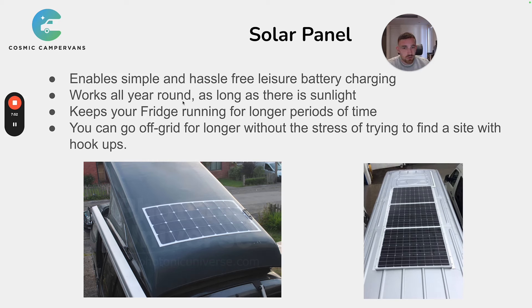You can keep your fridge running and go off-grid longer without the stress of finding a site with hookups — something a lot of customers tell us they struggle with. There are two types of solar panels: the flexi panel, which most converters bond directly to the pop-top roof for a sleek look, and the fixed solar panels. Fixed panels are more efficient overall, and you can get glands and mounting brackets to fit them to the pop-top. In terms of looks, semi-flexible panels are preferable, but for long-term efficiency, fixed panels are the better choice.